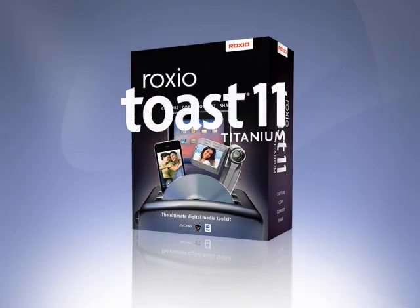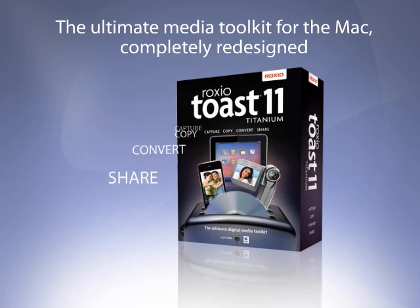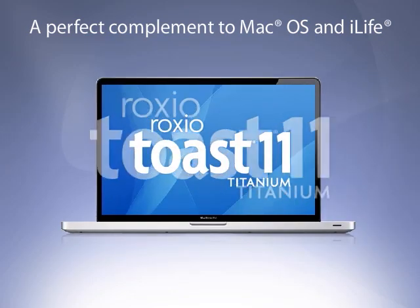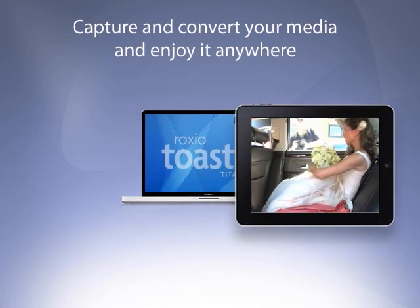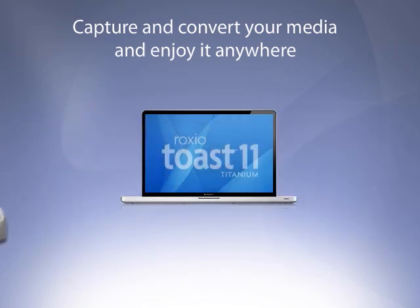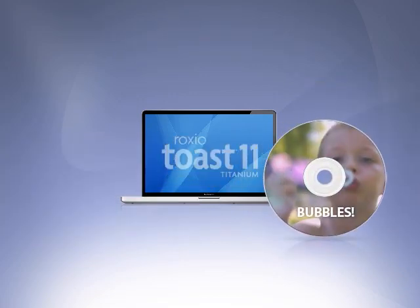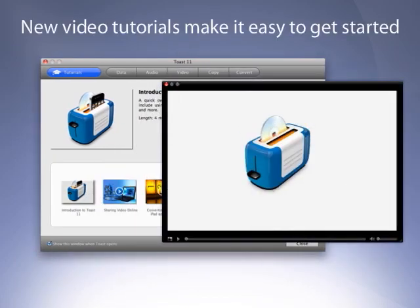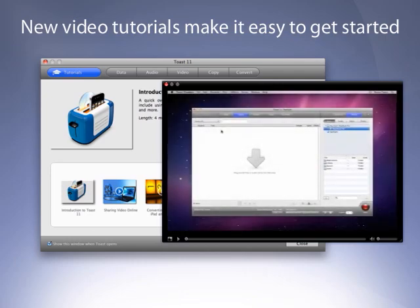Introducing the all-new, redesigned Roxxio Toast Titanium. Toast 11 is an essential complement to Mac OS and iLife. New Toast 11 Titanium makes it quick and easy to capture, copy, convert, and share everything in your digital world in just about any way you can imagine. Completely revamped from the ground up, the new Toast experience not only looks better, but it includes a new Toast assistant and built-in video tutorials, making it easy for anyone to complete tasks quickly.